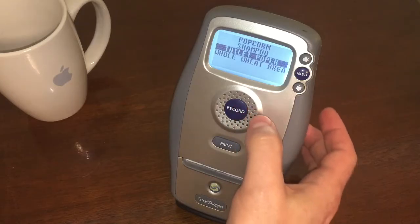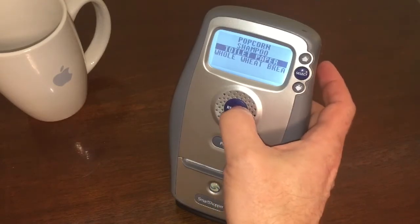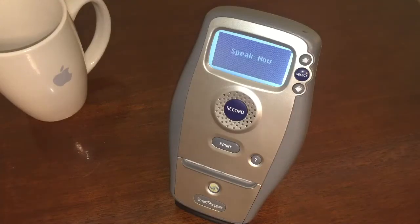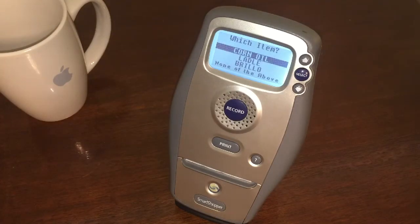Alright, let's try something for my workbench. Let's say... Power drill. Nope. We only get corn oil, ladle, or Brillo.